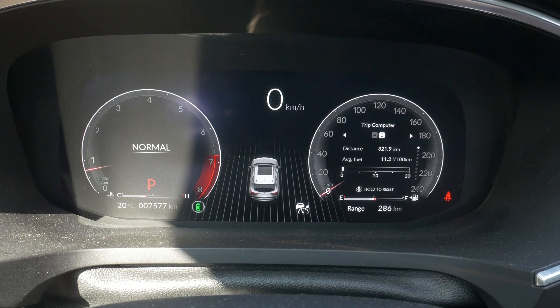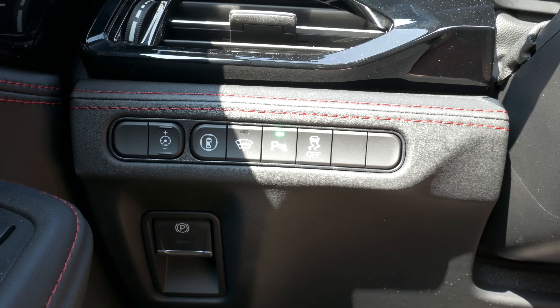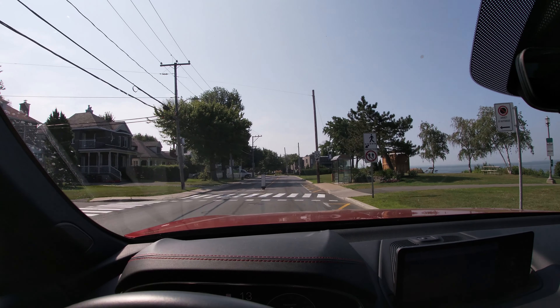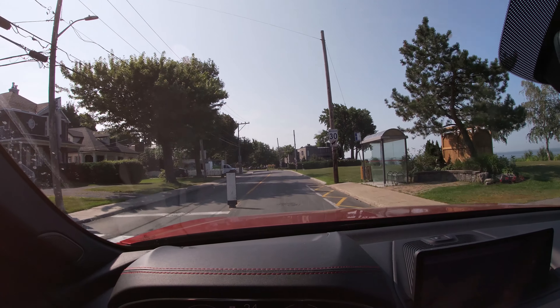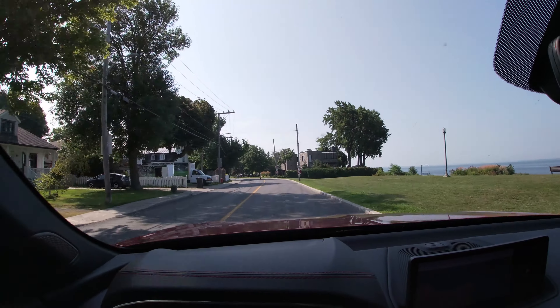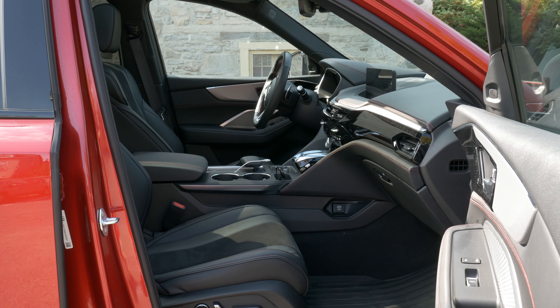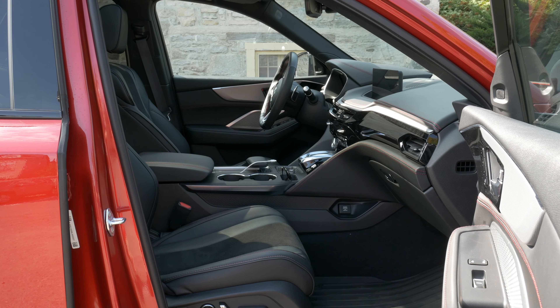You do get a 12.3-inch display which is non-touch unfortunately, because there is a horrible trackpad interface — a real downer in terms of ease of use and ergonomics. The digital dash thankfully is superb, as are Acura's easy-to-use driving aids which can handle stop-and-go traffic, which I used all week.